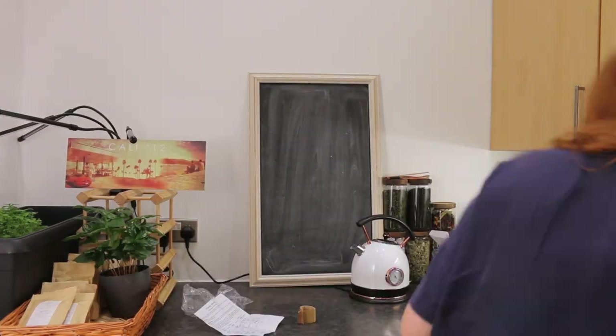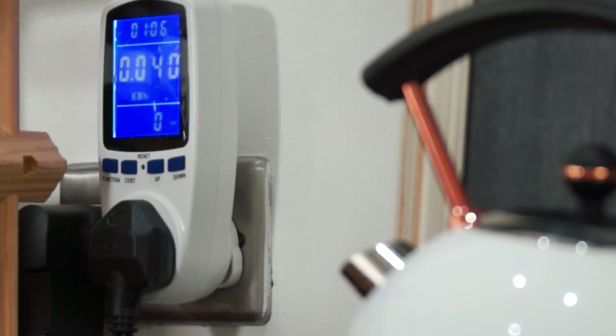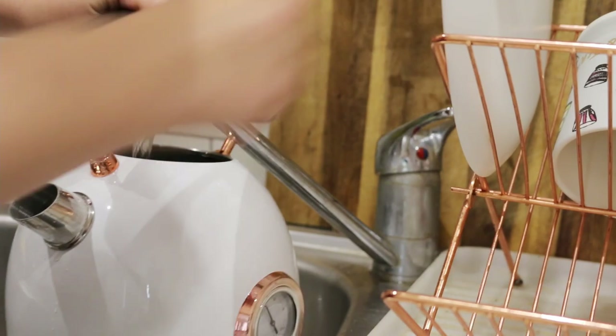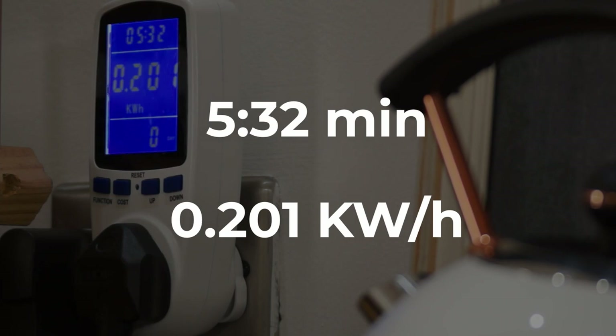We've actually measured the energy consumption with our own kettle at home, and here are the results. To brew one cup of tea, it took one minute and seven seconds and used up 0.04 kilowatt hours. And to brew a full kettle, it took five minutes and 32 seconds and used up 0.201 kilowatt hours.